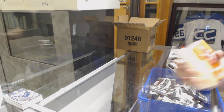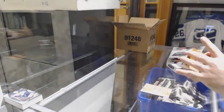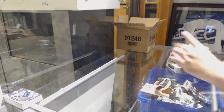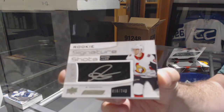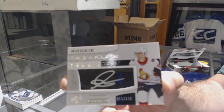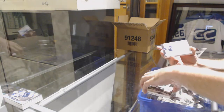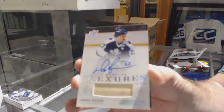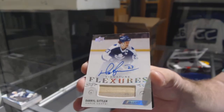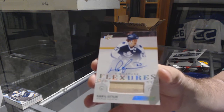For the Red Wings, Dylan Larkin, $2.99. For the Oilers, $2.99, Ethan Bear. Signature shots for the Ottawa Senators, Maxime Lajoie. We've got a Flexer's Signatures for the Maple Leafs, Daryl Sittler.